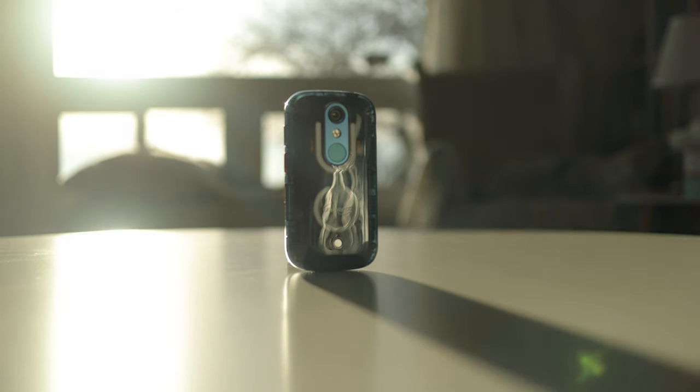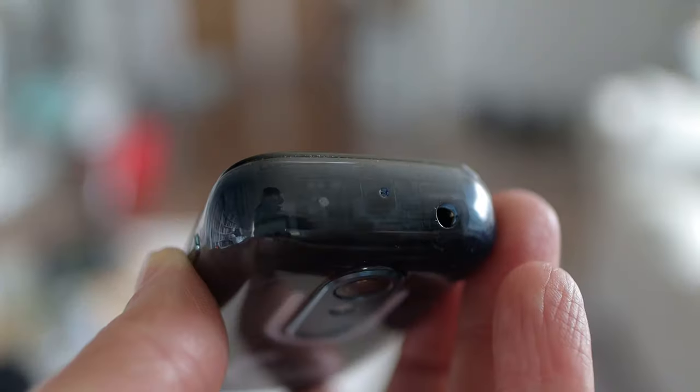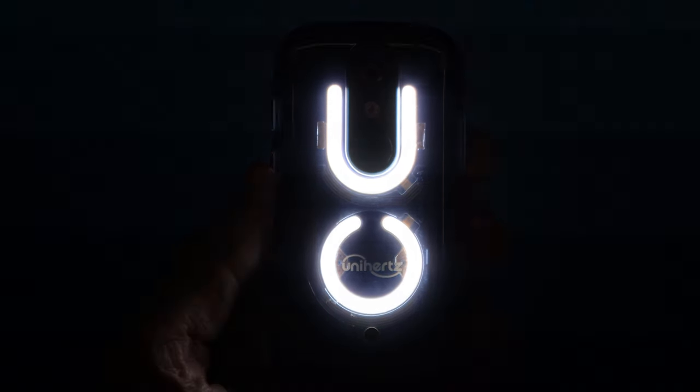The Jelly Star is miles ahead on features, with the customizable button, the notification LED, headphone port, FM radio, a fingerprint reader, infrared remote controller, and these LED light things. Which may seem cool at first, but after the first day you'll forget they even exist, and might wish they didn't make the phone several millimetres thicker just to fit them in.